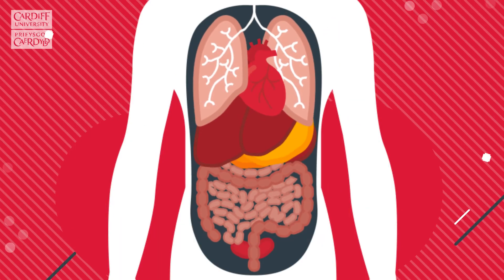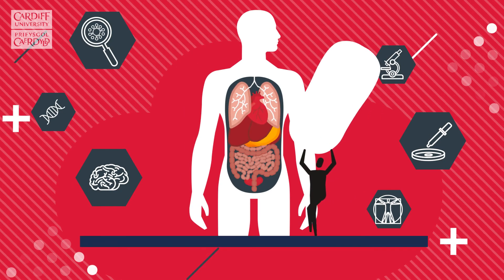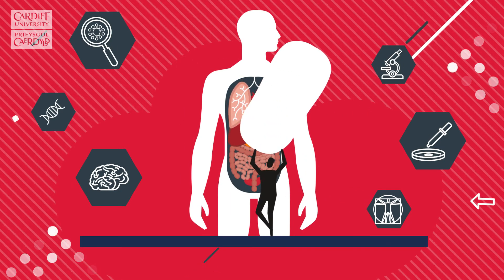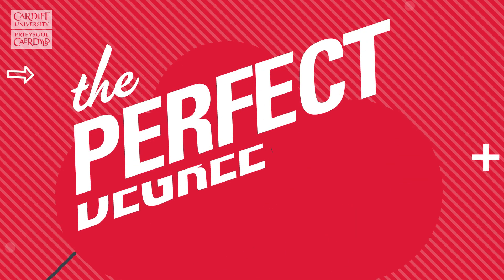If you want to study a subject that develops your understanding of the human body and makes an important contribution to human healthcare, biomedical science could be the perfect degree for you.